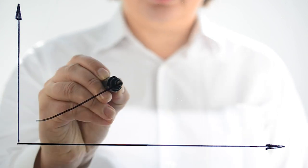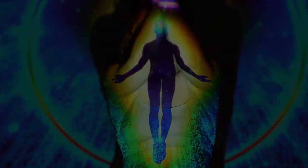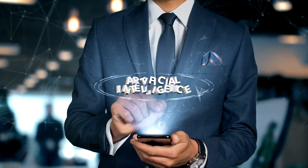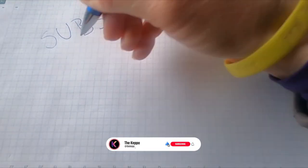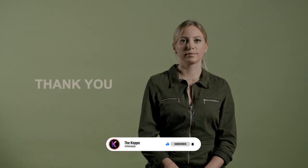So if you're ready to take your skills to the next level and become a true superhuman, be sure to check out Synthesia, Runway, Pictory, and Tome, and start exploring the limitless possibilities of AI today. Don't forget to like, share, and subscribe for more exciting videos on the latest tech trends and innovations. Thanks for watching. We'll see you in the next video.